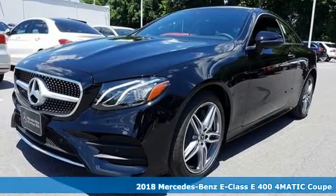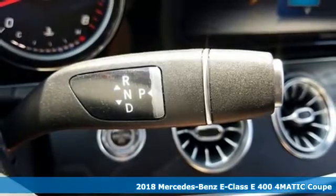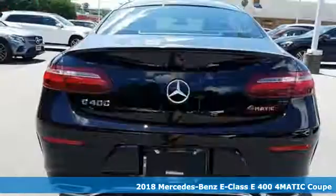It's a 2018 Mercedes-Benz E-Class. The body grabs you, the interior draws you in, and the engine keeps you coming back.